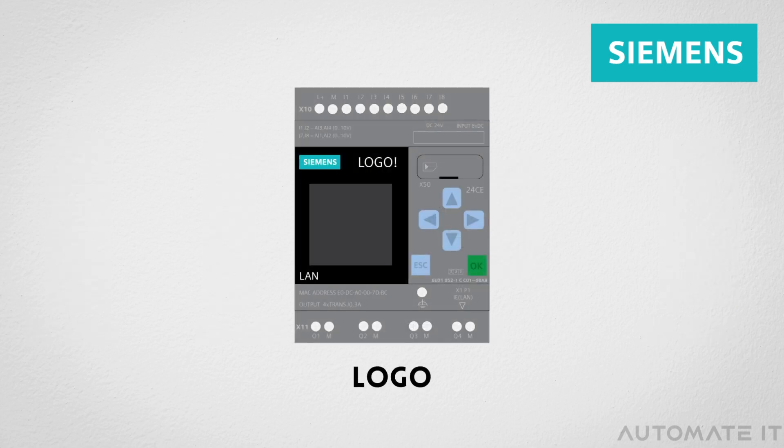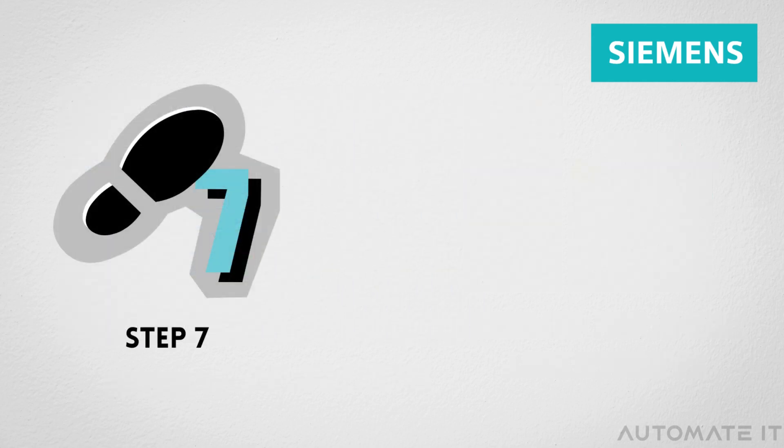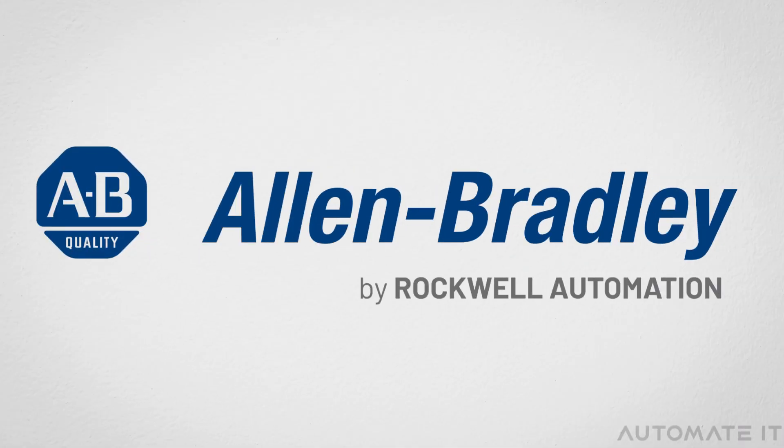Additionally, it offers the SIMATIC Logo PLC, which is primarily designed for small applications. It is either Step7 or the TIA Portal software that is used to program these PLCs.